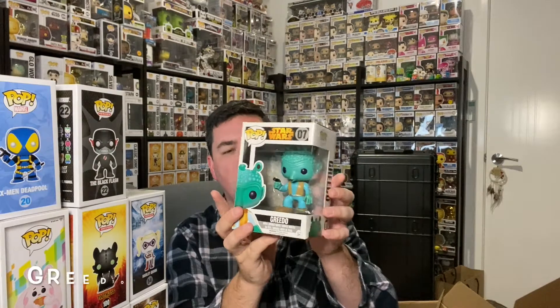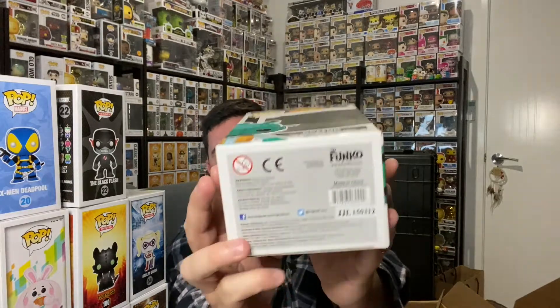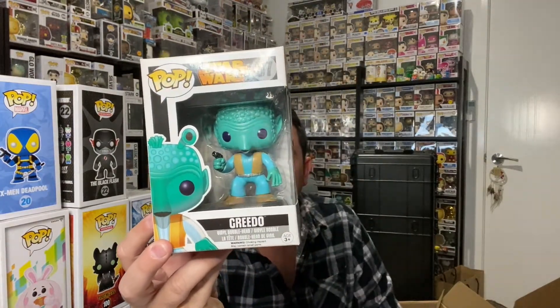Star Wars — Greedo? 2015? I don't know who he is. Looks pretty cool though. I think he may be from Star Wars 4 — that's my guess anyway. I'm not a Star Wars fan, sorry guys, can't help you on that one.